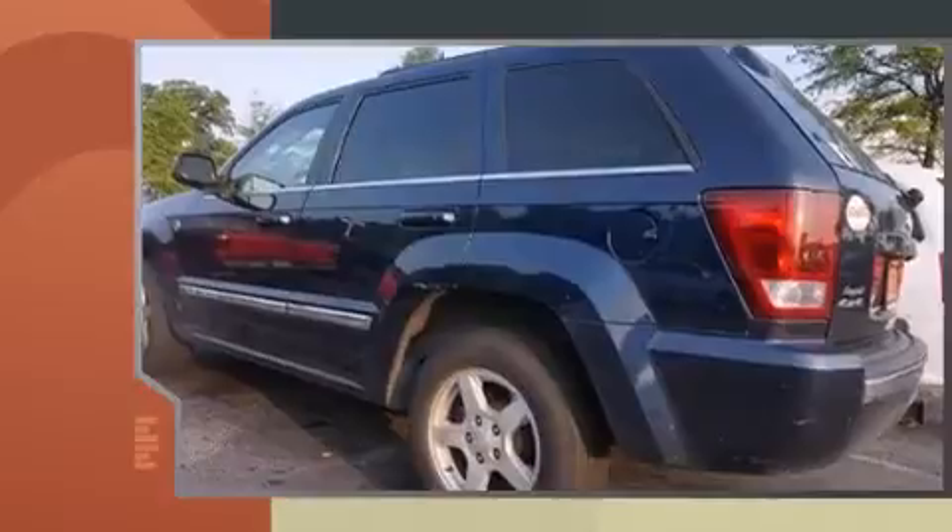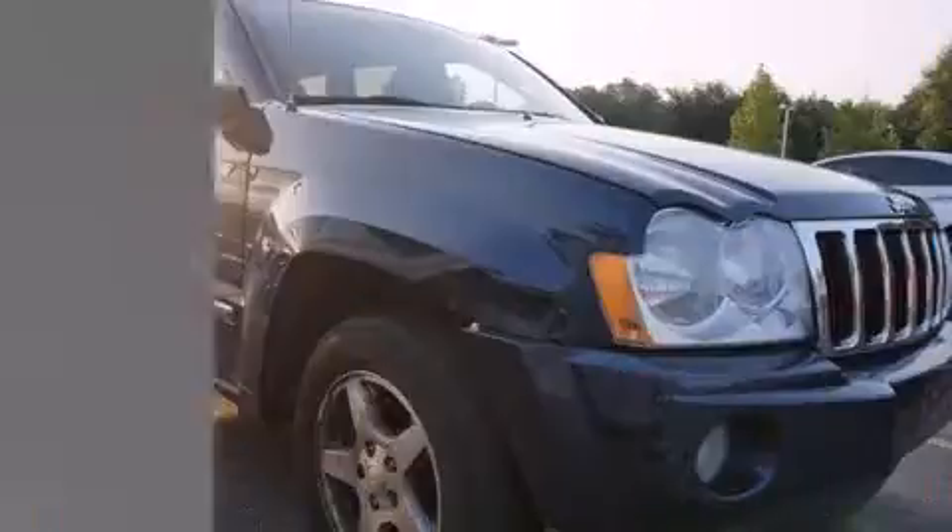Top features include power front seats, one-touch window functionality, front dual-zone air conditioning, front fog lights, adjustable pedals, a roof rack, and remote keyless entry.